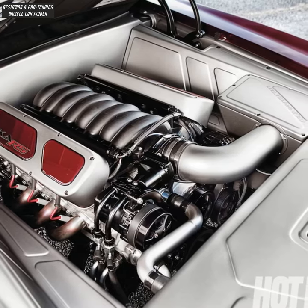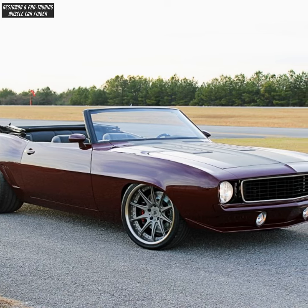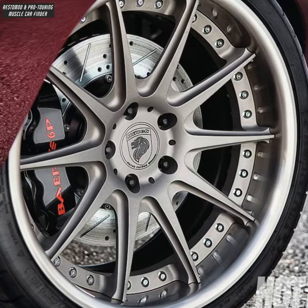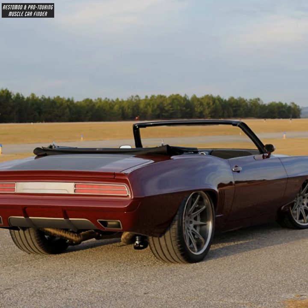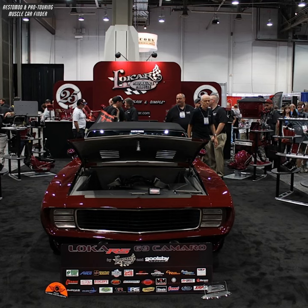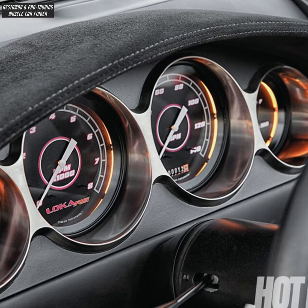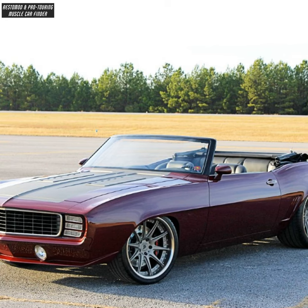Tremec T56 transmission, Roadster Shop Fast Track full-length box chassis, New Tech 19x10 front and 20x12 rear wheels, triangulated four-link Ford nine-inch rear axle. Cal vents eliminated and flush-mounted bumpers, Classic Instruments gauges, and Vintage Air AC system with custom-fit front and rear bumpers.